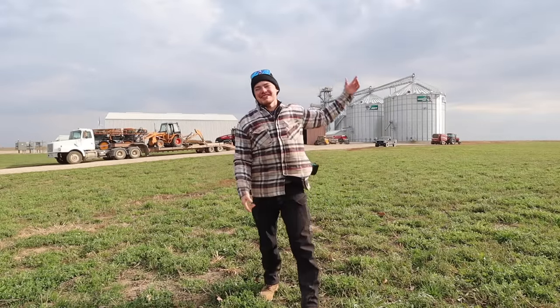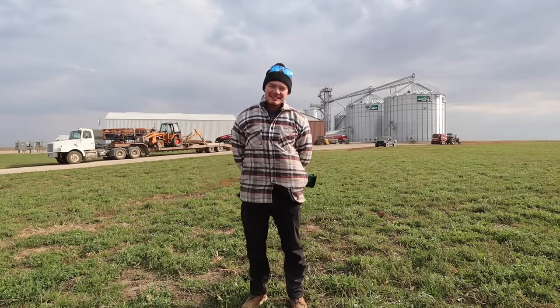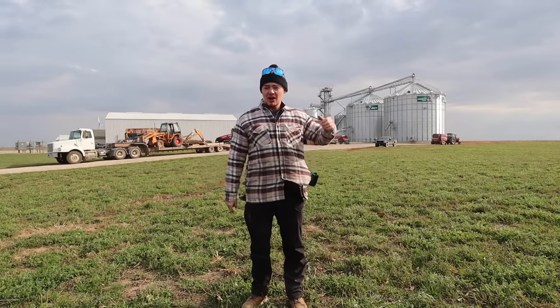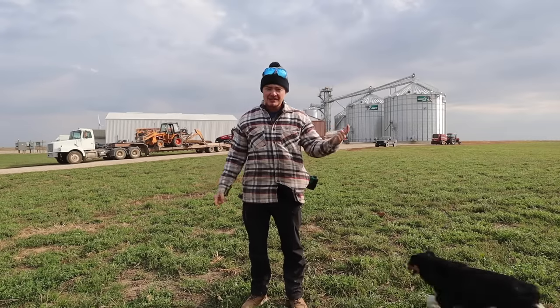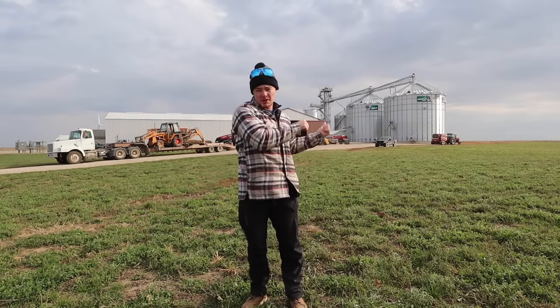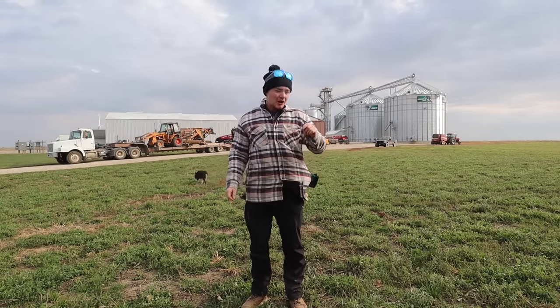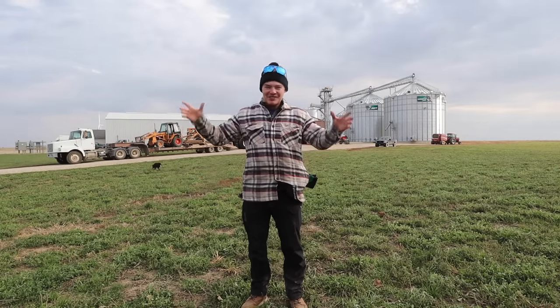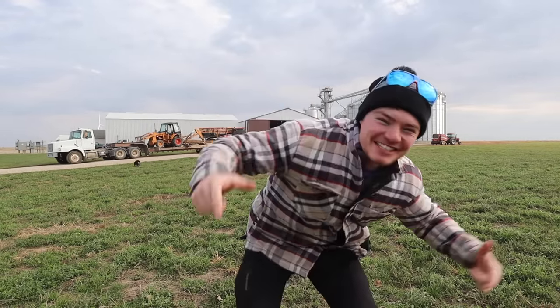Welcome to the Vane Farm. Today we have a jam-packed day. We got done with harvest the other day. Cooper and Zach have been hard at work getting all the equipment cleaned up and winterized. So this morning we're going to get everything put away. And if all goes well, we are going to get started on some projects that I have been wanting to work on for the last 15 years. Let's get to it!